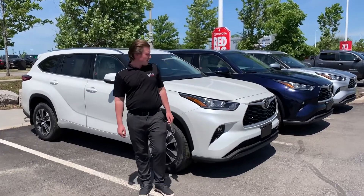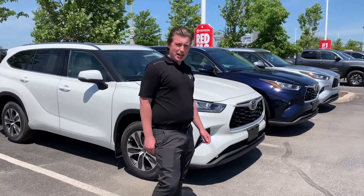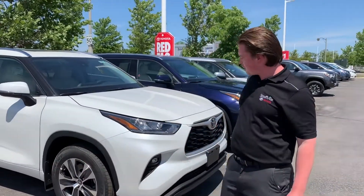Hey folks, it's Chad from Stovall Toyota. Thanks for checking out the 2021 Highlander. These packages here, this is the XLE trim.